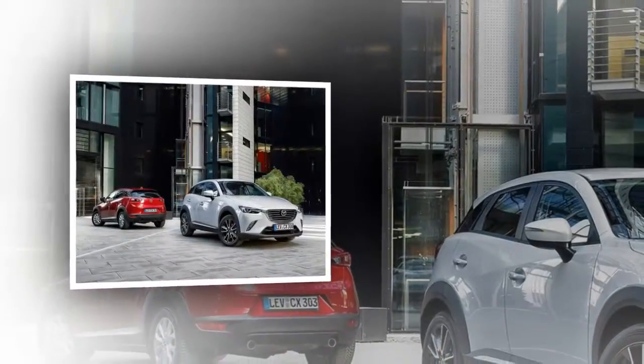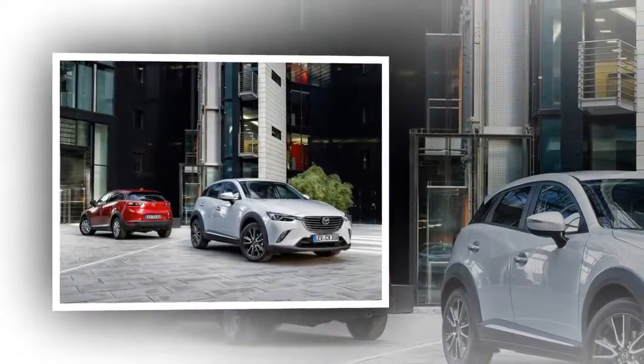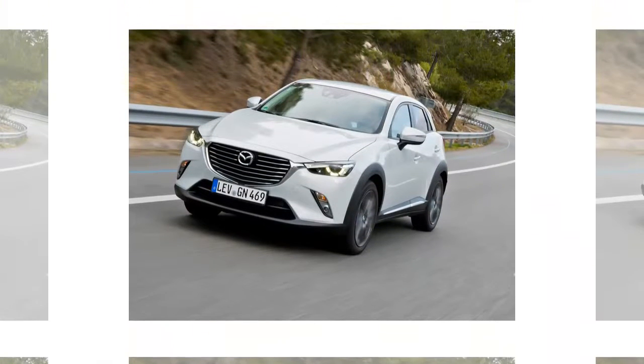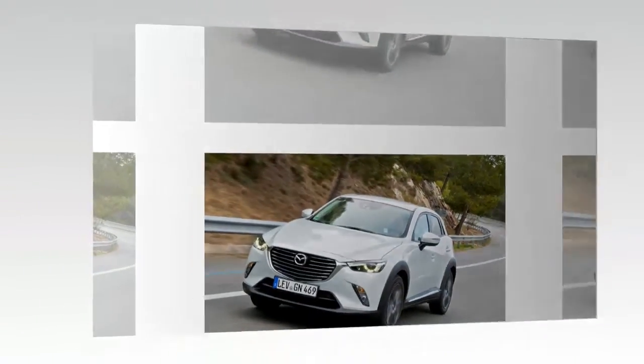The Mazda CX-3 is ready to compete with the Honda HR-V, Nissan Juke, and Ford EcoSport to win the hearts of consumers. This 2016 Mazda CX-3 crossover will be officially on sale with prices starting at $19,960.